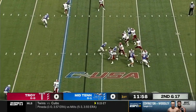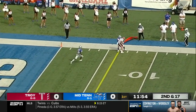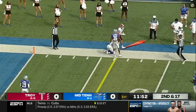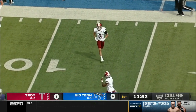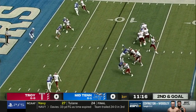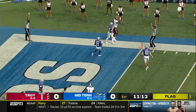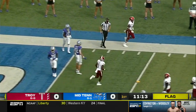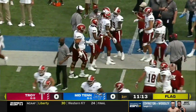Josh Schaefer, the defensive coordinator for Middle Tennessee, dials up another blitz. Watson is hit as he throws, but it's caught by Clark on the far sideline around the six-yard line. And it will result in a Troy touchdown — pass caught by Khalil McClain from eight yards out, and the Trojans are on the board.